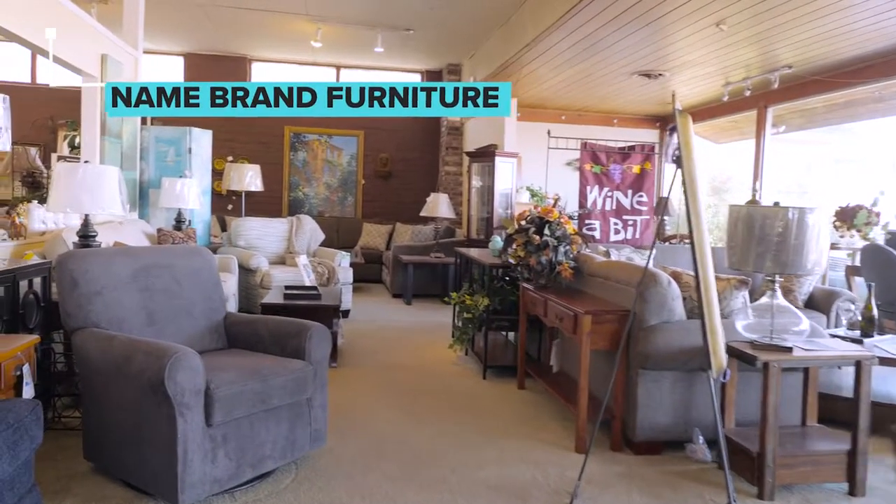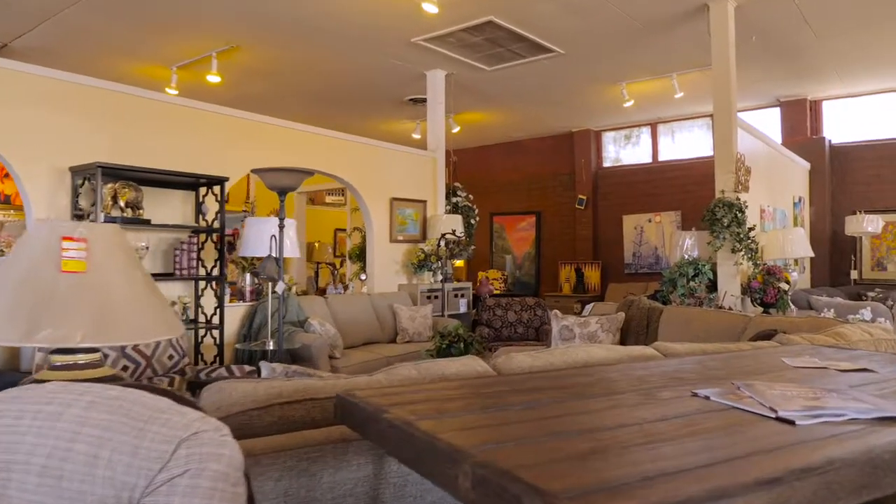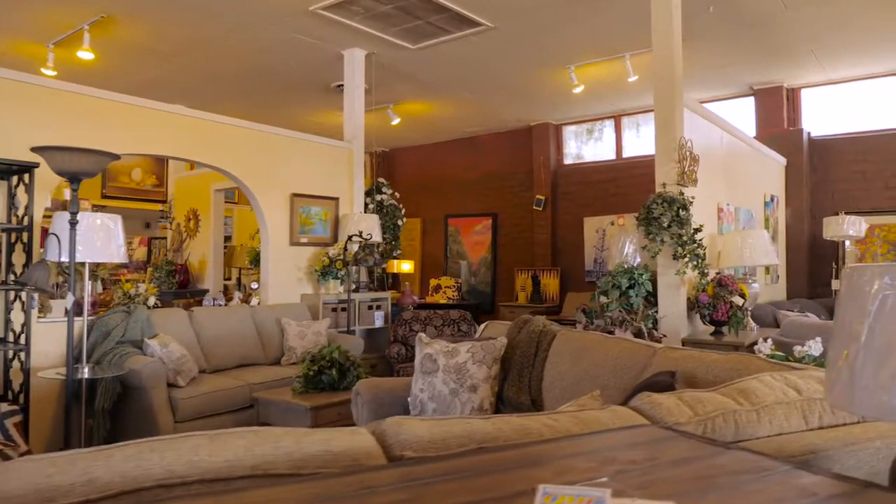We carry Best Home Furnishings for our recliners. We also carry England. Lift chairs are very important — for elderly people, people going through surgery, it lets them have a little bit of independence by being able to get out of the chair themselves.